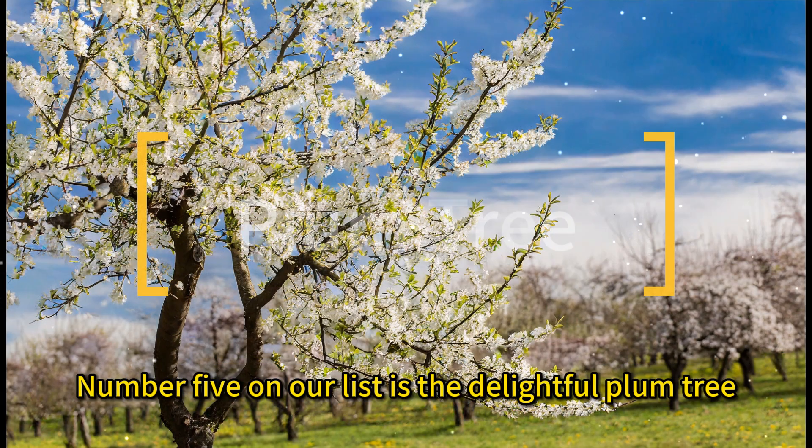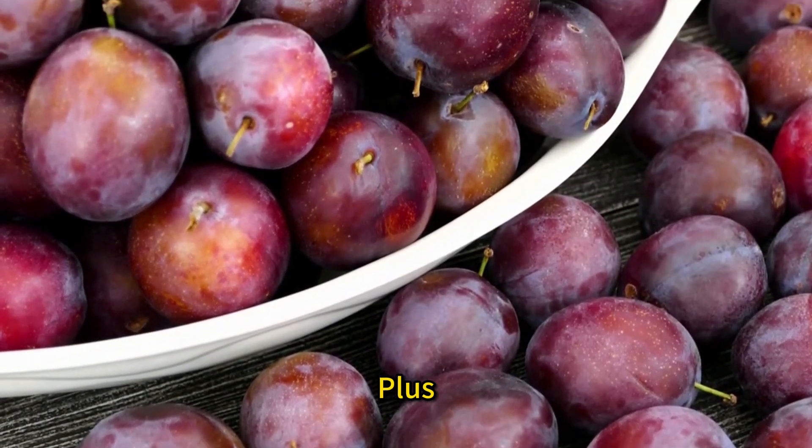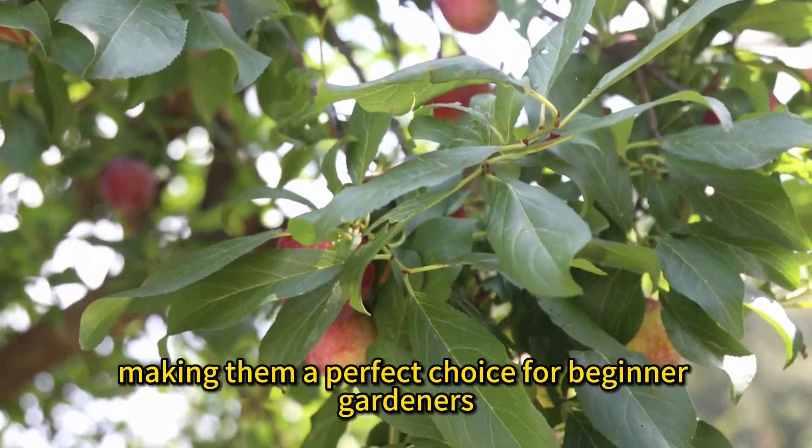Number five on our list is the delightful plum tree. With their sweet and tangy flavor, plums are a backyard favorite. Plus, plum trees are relatively low-maintenance, making them a perfect choice for beginner gardeners.